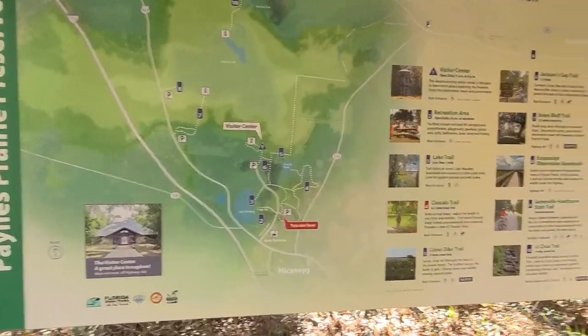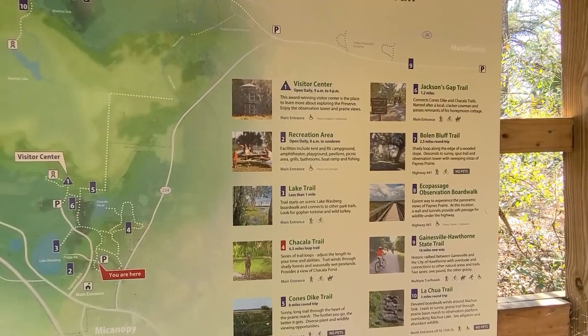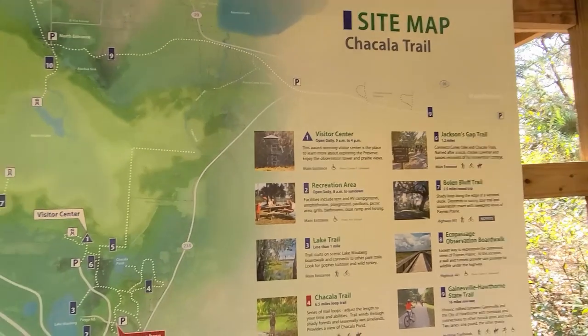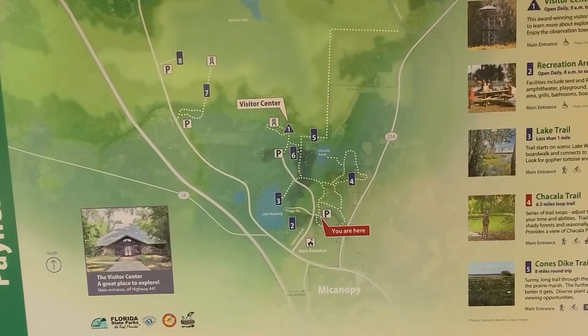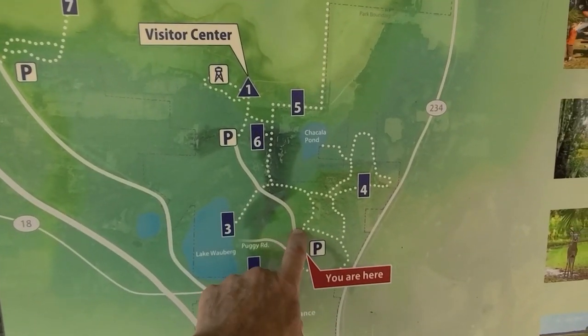This is called the Chakala Trail — I guess that's how you pronounce that. I just wanted to show you the layout of the state park so you can see that we are here. Here's the main entrance. All we did was come down and just make a right.